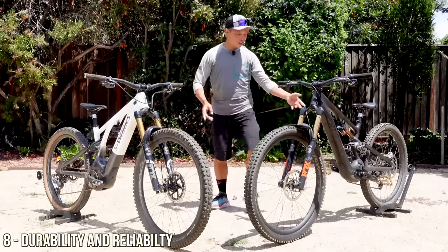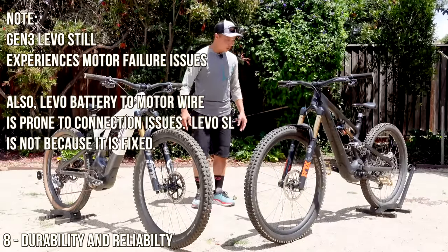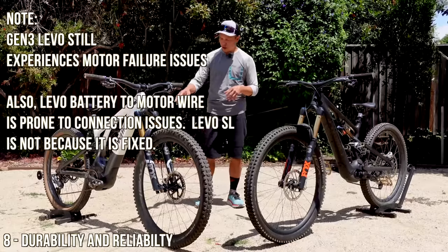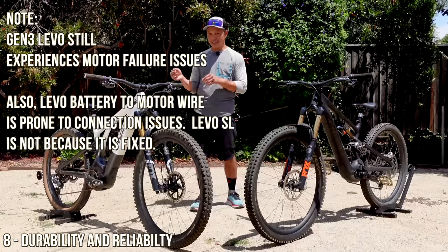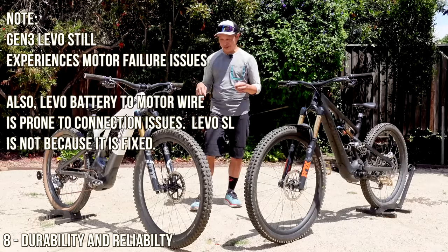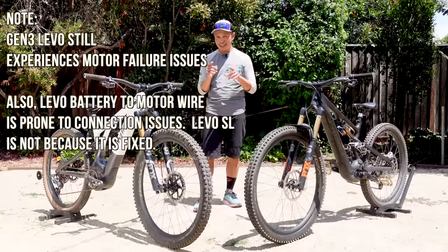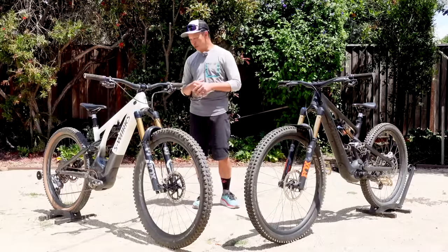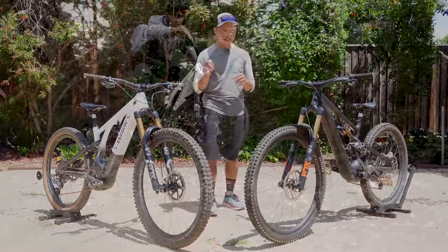Another reliability issue with the Levo: the battery door. They have a two-stage door to keep out contaminants, but the second door tends to break off — you can hit it with a pedal, and even if you don't, it will eventually break. They have a new design now, and I believe they'll replace it for free, or sell the replacement for fifteen dollars.